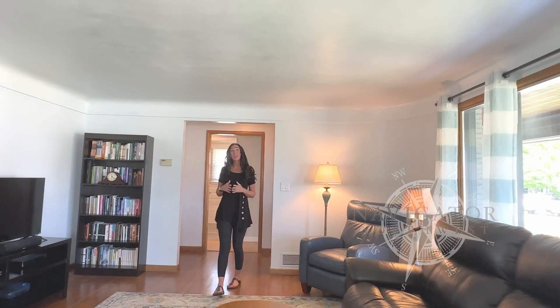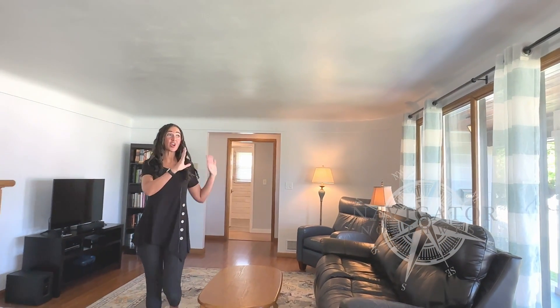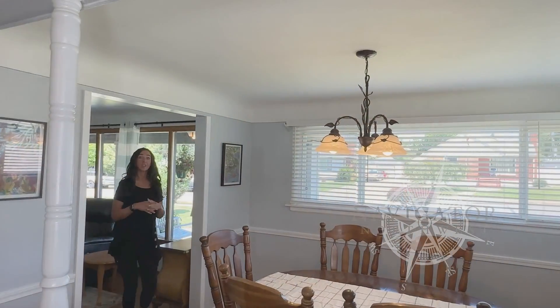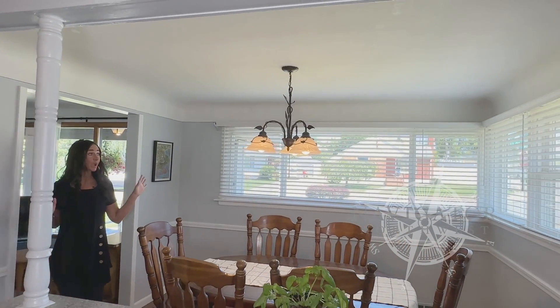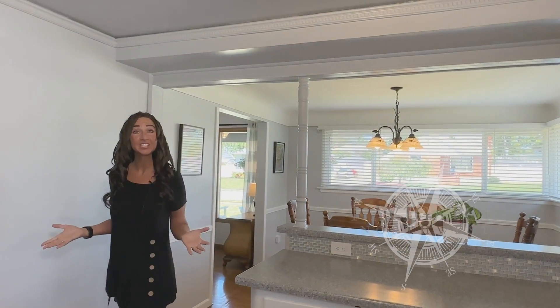Inside the home, we have a large living area, a wood burning fireplace, and large windows. The dining room has these nice wraparound windows that again let in lots of light, and that leads to this nice open kitchen.